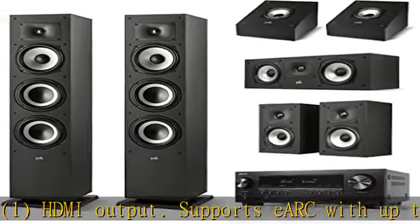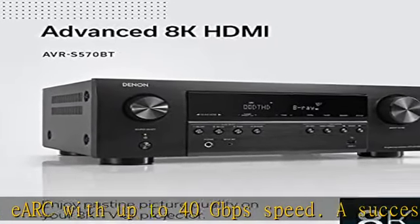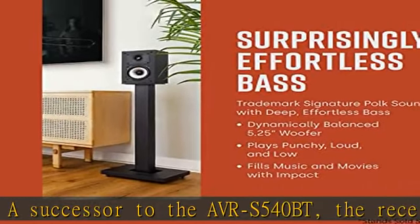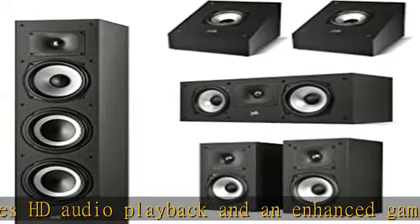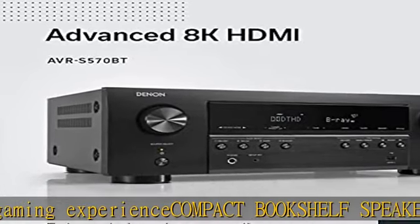A successor to the AVR-S 540BT, the receiver ensures HD audio playback and an enhanced gaming experience. Enjoy lifelike sound from movies, games, and music with the Polk Monitor XT15, featuring a 1" tweeter and a 5.25" dynamically balanced woofer for rich, clear audio.